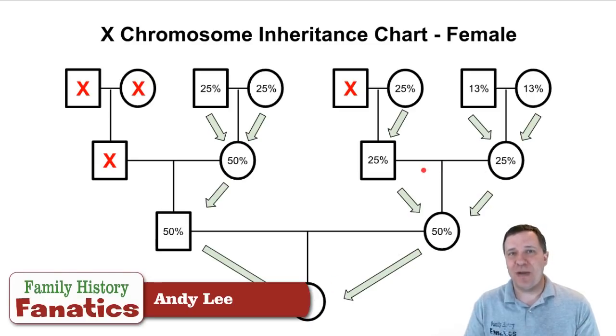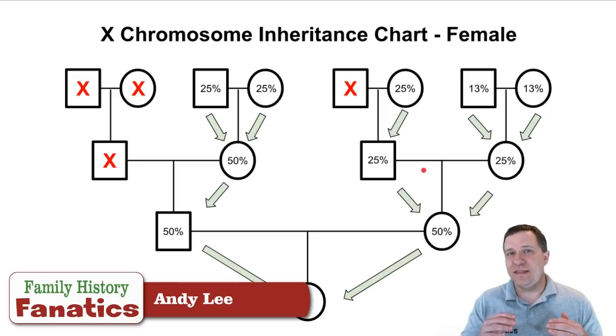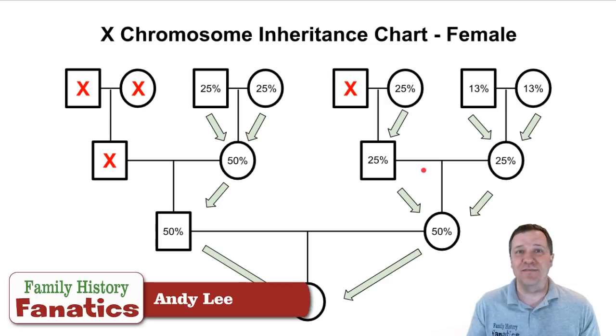On the mother's side, this pattern is the same as what we saw on the male side. So males and females each receive slightly different inheritance of X-DNA, and that's important when looking at any matches that involve X-DNA.